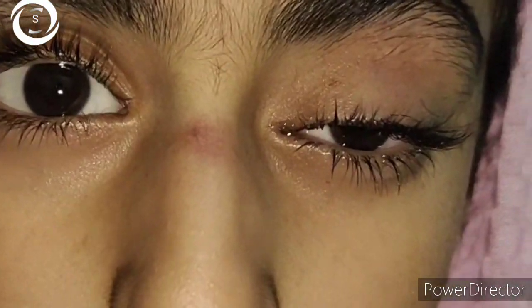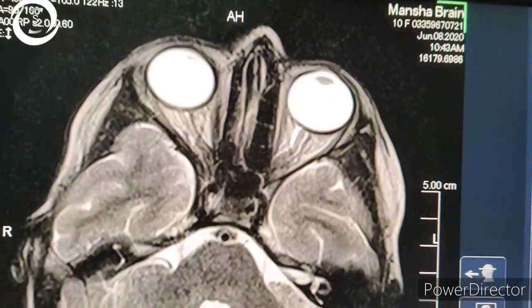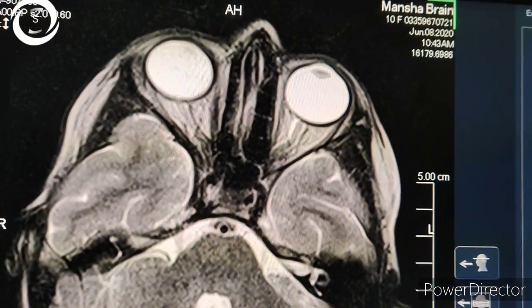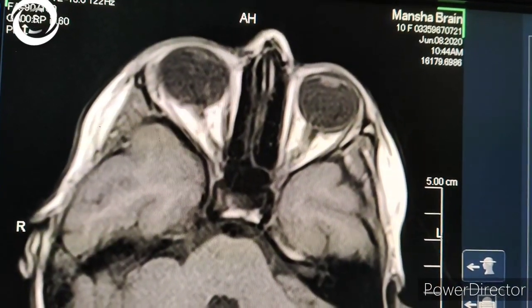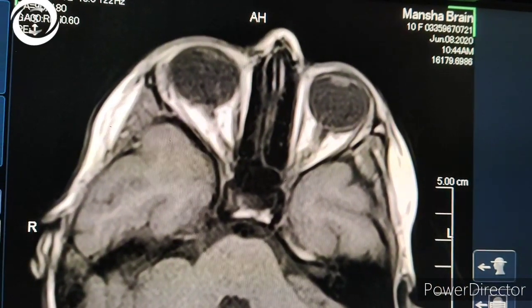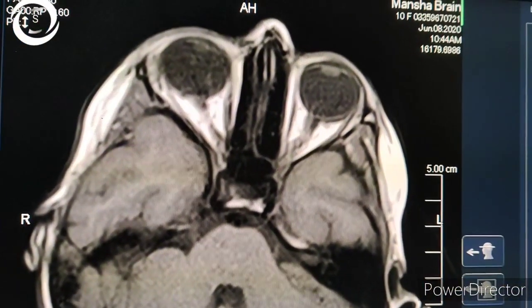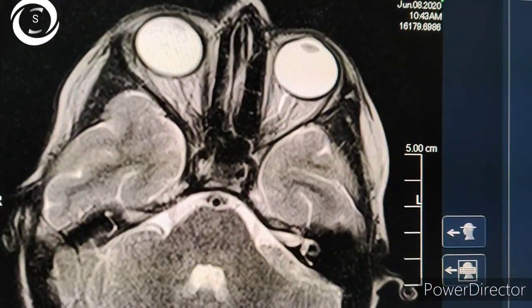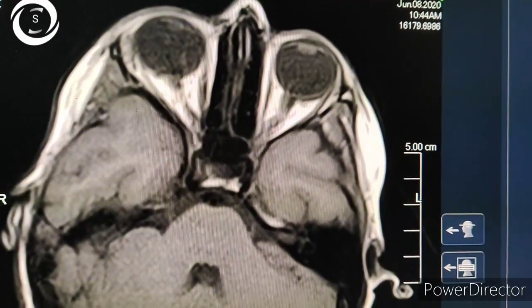Labs came back normal. I advised brain and orbit neuroimaging, and there were some hyperintense shadows at the orbital apex. So I diagnosed her as a case of Tolosa-Hunt syndrome. I'm showing axial T1 and T2 images, and then coronal images of this patient.